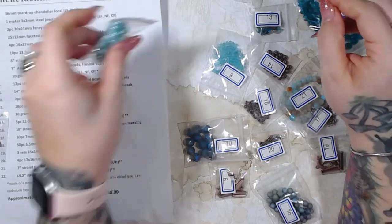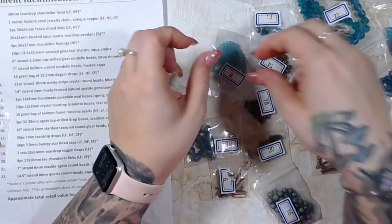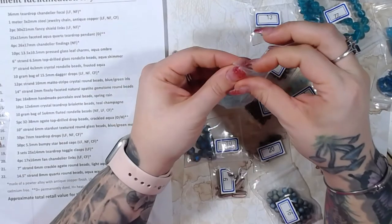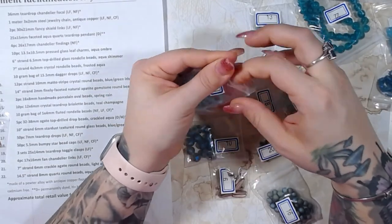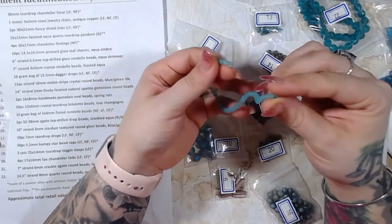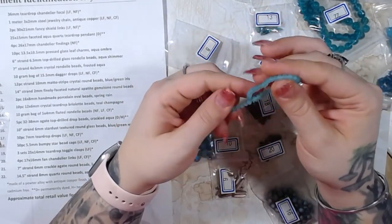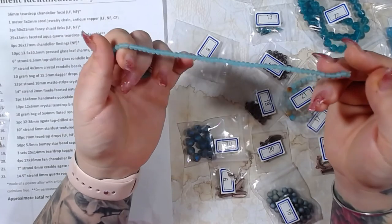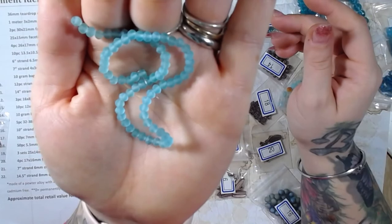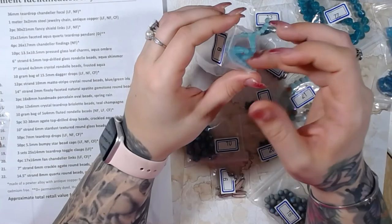Don't hate me if the next few videos are playing with beads, because this is going to be so much fun. Number eight is a seven inch strand of four by three millimeter crystal rondelle beads, frosted aqua. Oh my goodness, I love the sound of these — they are so cool and so pretty.